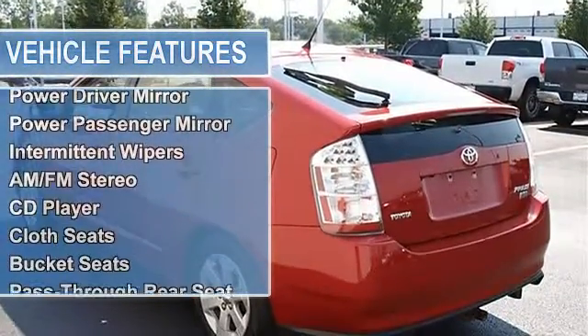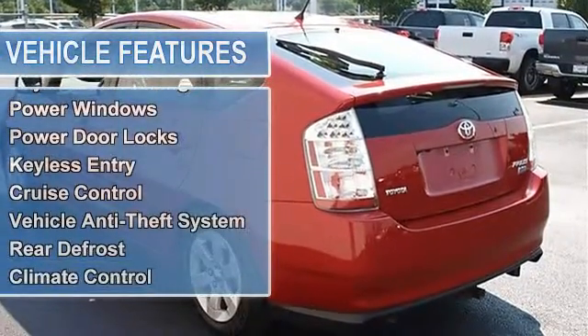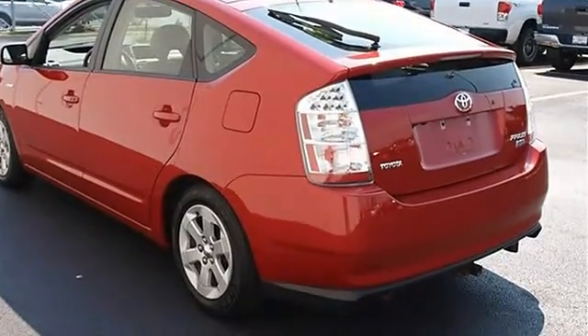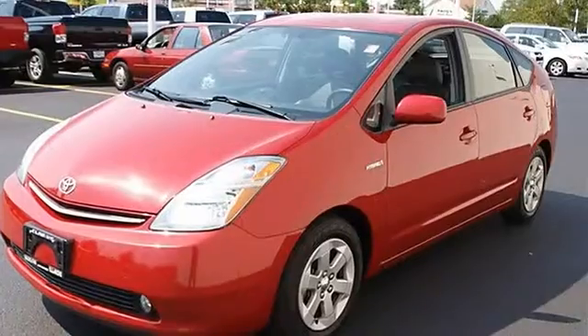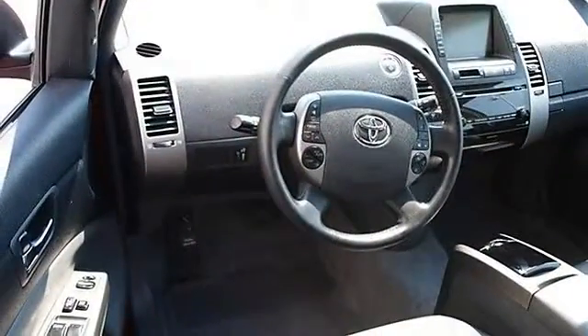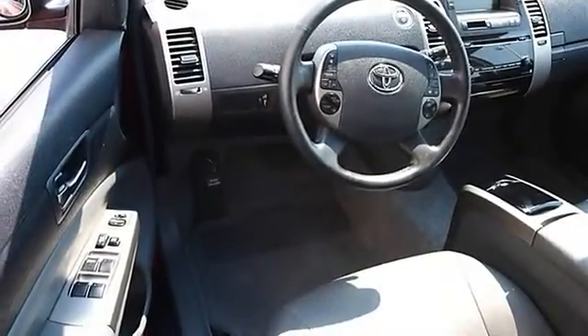Compact spare tire, rear spoiler, auto-off headlights, heated mirrors, power driver mirror, power passenger mirror, heated exterior driver mirror, heated exterior passenger mirror, intermittent wipers, variable speed intermittent wipers, AM/FM stereo, CD player, cloth bucket seats.